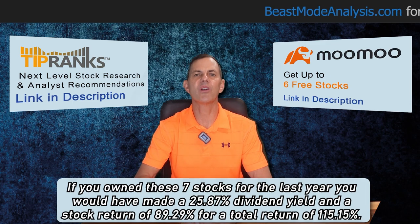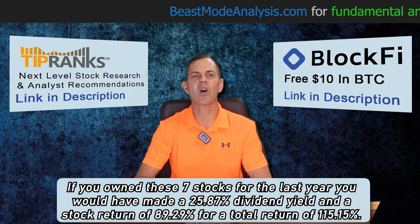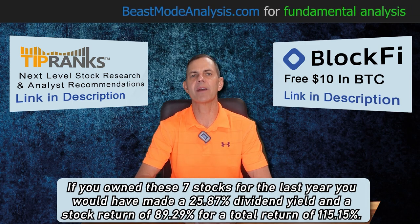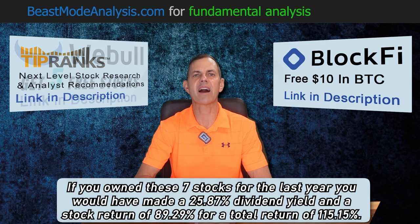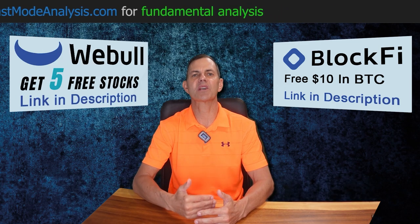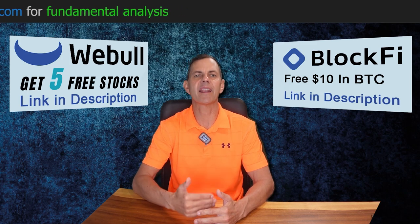If you owned these seven stocks for the last year, you would have made a 25.87% dividend yield and a stock return of 89.29% for a total return of 115.15%. When it comes to dividend stocks, most people focus on just the dividend return, and let me show you why that is a mistake.